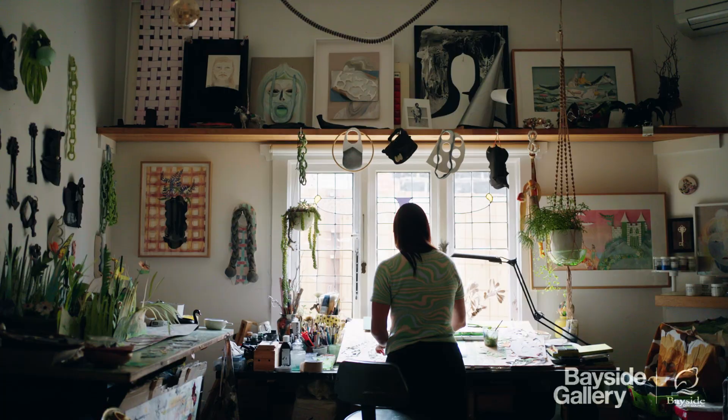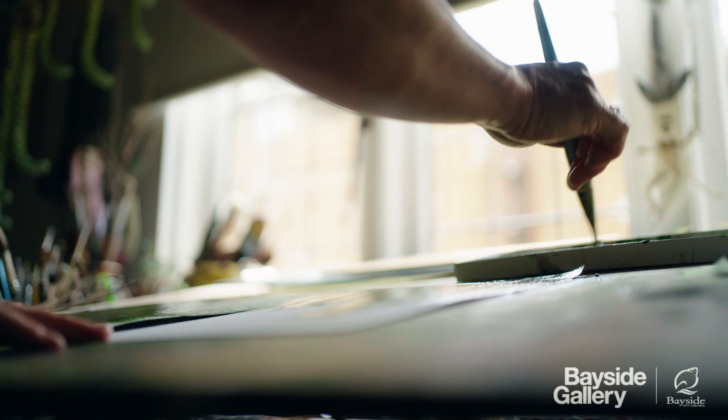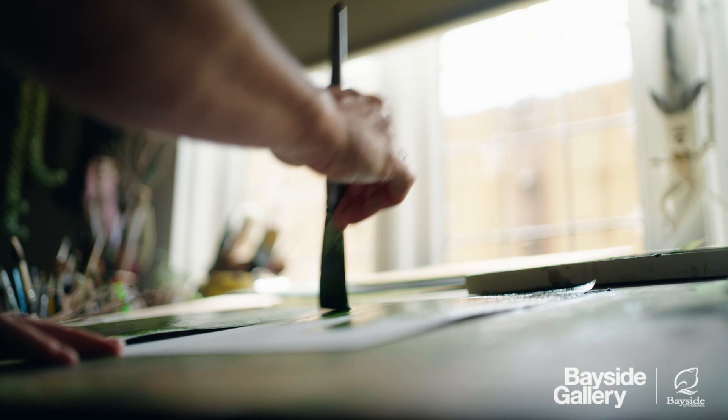I hope that when people come to the show they're inspired in some way — either to draw their own thing from nature that they find beautiful or inspiring, or maybe to take action that they hadn't thought was useful or possible.